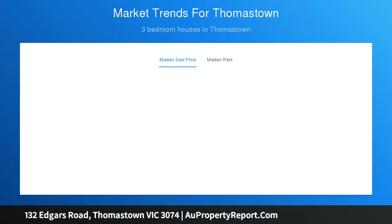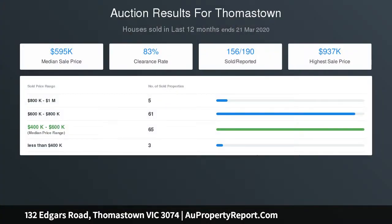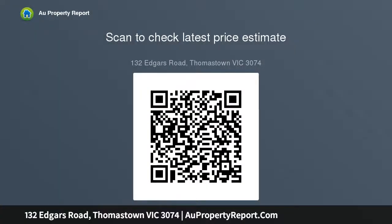Features include timber floorboards, ducted heating system, quality light fittings and window furnishings, covered veranda alfresco entertaining area complete with above-ground swimming pool, side drive to carport and massive remote control garage with workshop at the rear — plus so much more, all on a generous allotment of 578 square meters.